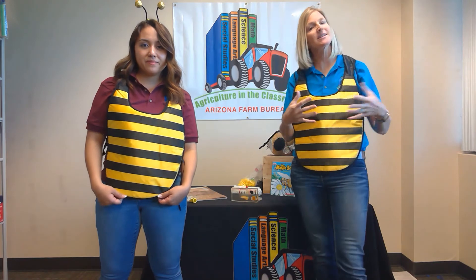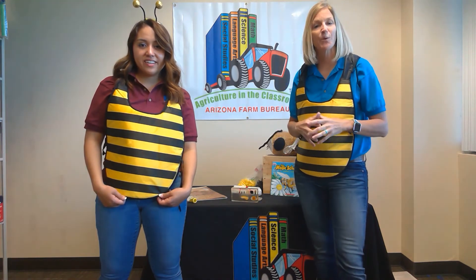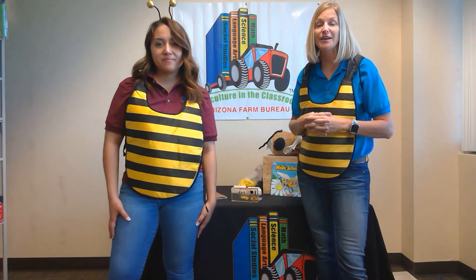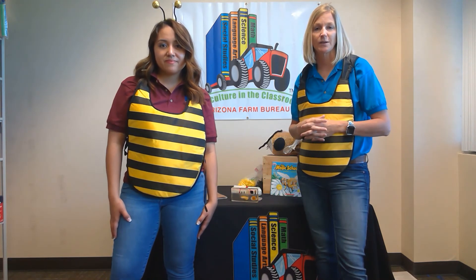Bees have such a fun way of communicating — and it's not always by the buzz. It's the dancing that's really important for forager bees to communicate to the rest of the hive, so they can go collect that very important nectar they need to make that sweet, sweet honey.